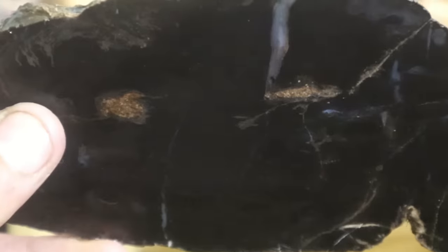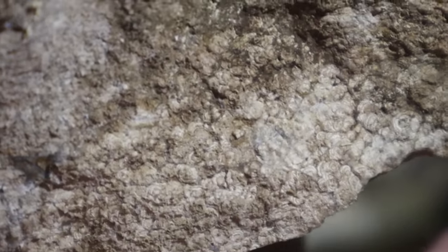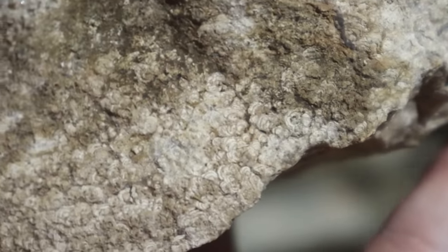I wanted to see how the matrix itself looks when we cut it. That matrix is actually fossilized algae — it looks a lot like stromatolite, so I'm thinking if we cut it it might yield some cool results. Here's a piece of it — it's not quite stromatolite, it's fossilized algae, but it's got that rolly, lumpy, bumpy texture and some interesting banding. Let's cut a piece and see what it looks like.